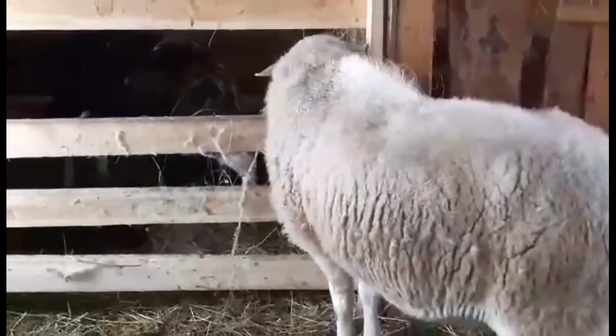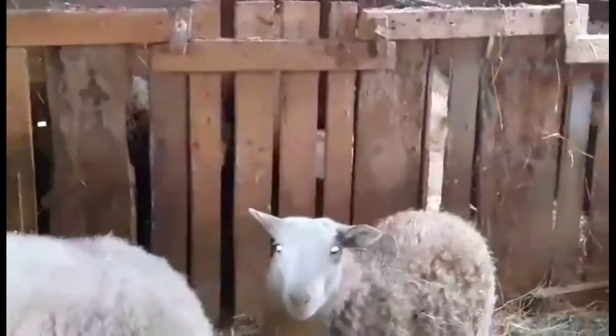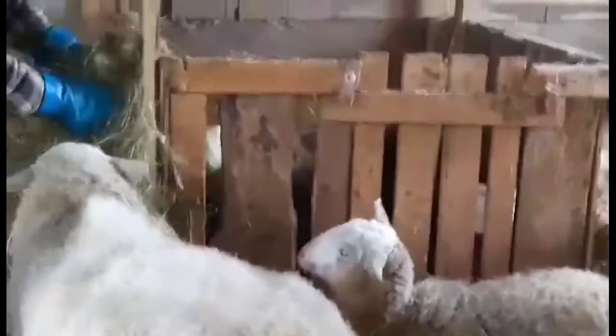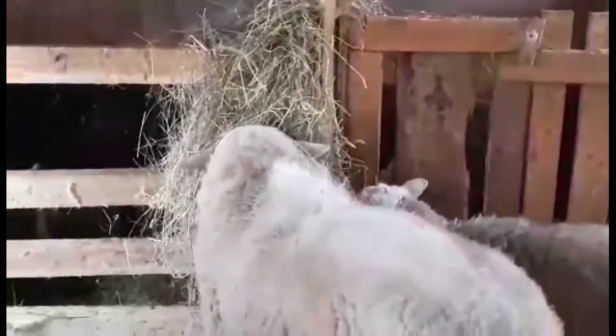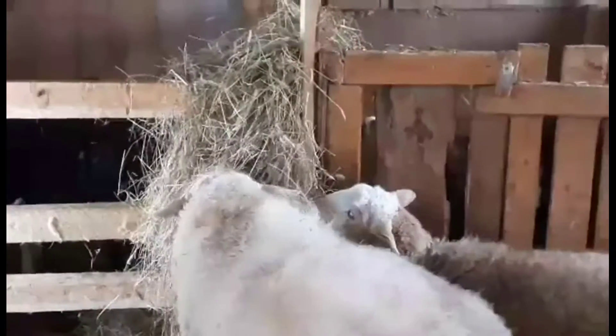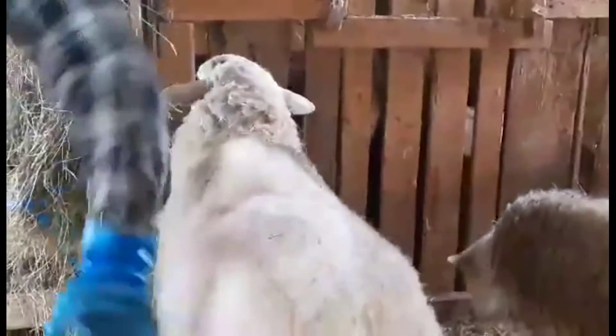We got all the females in their own little pens because they're going to have lambs real soon. It will be four in April sometime.